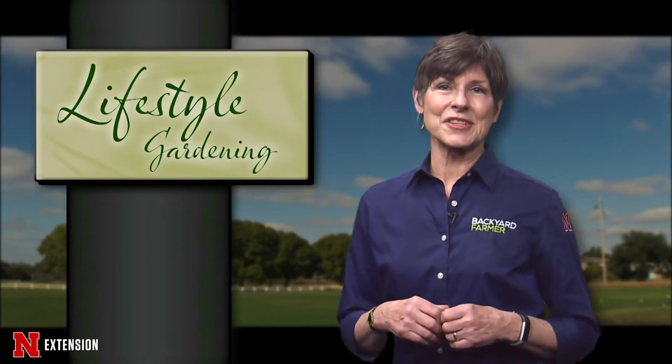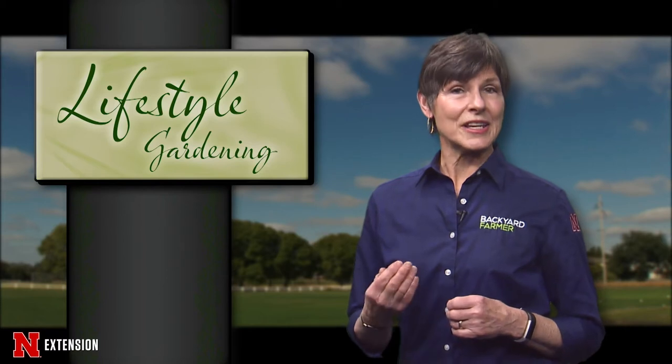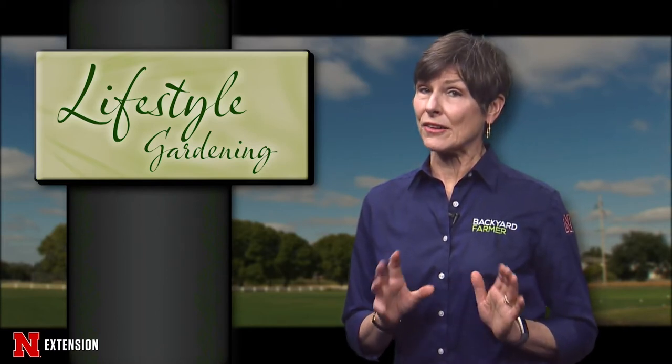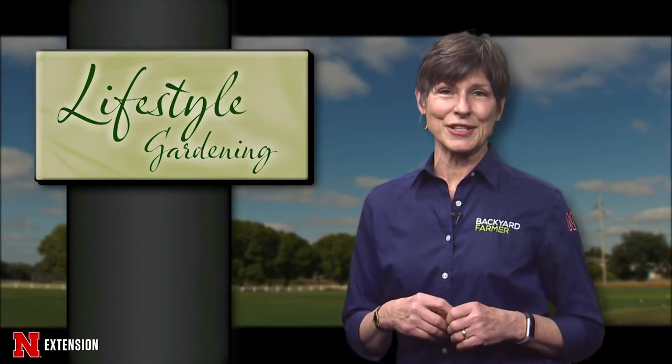Last time, Extension Assistant Scott Evans showed us some great selections for plants. Today he's going to give us some tips on how you can keep those plants alive and vigorous inside your home. Here's Scott to tell us more.